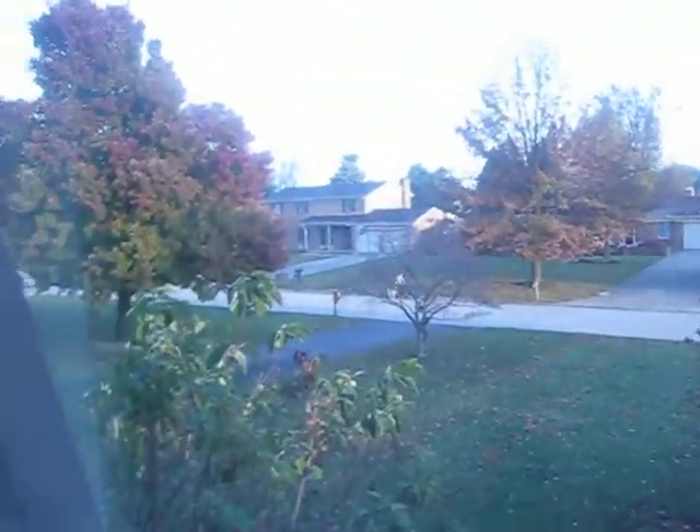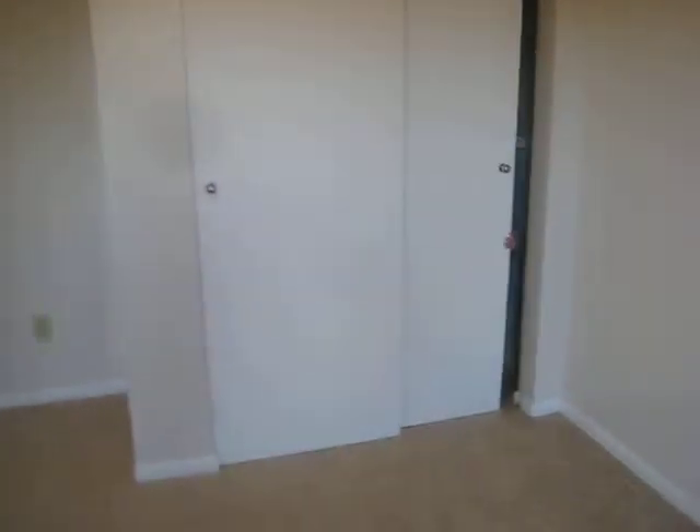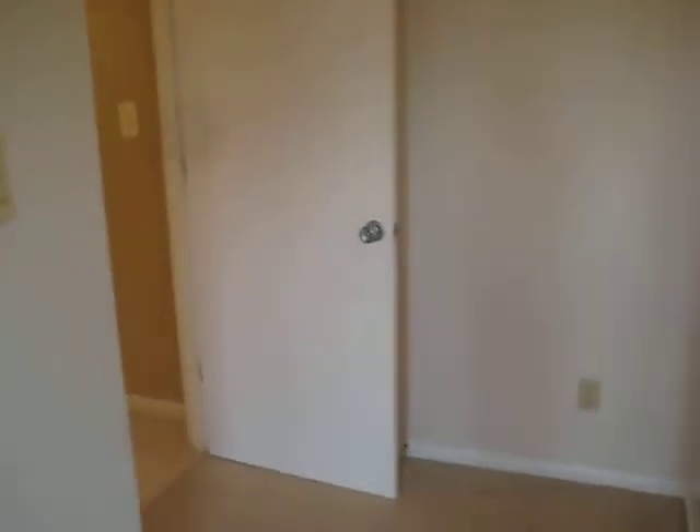And here will be the guest bedroom for all of our wonderful guests. And there we have another little closet. And then here is Kit's bathroom.